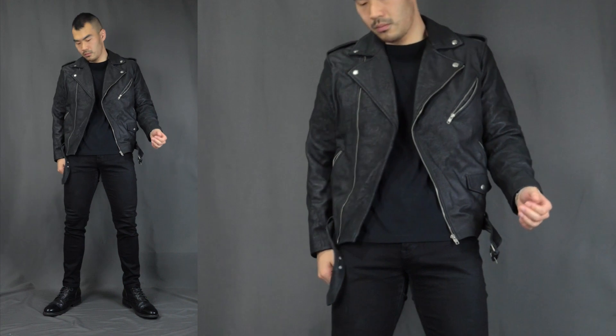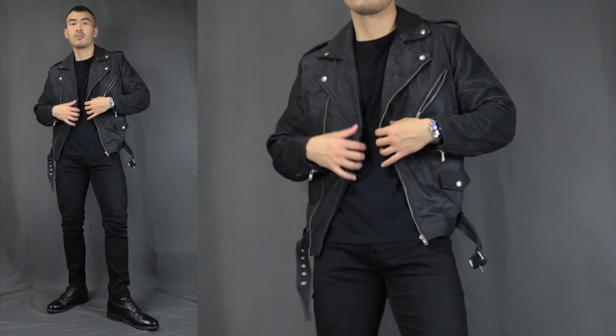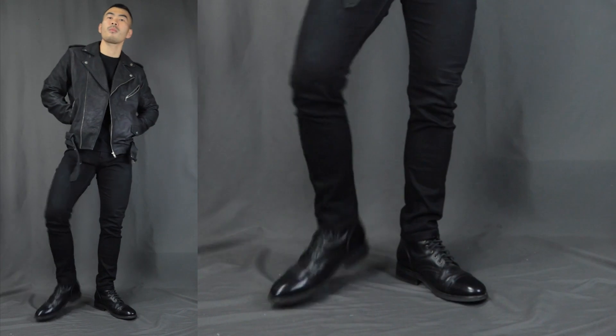And outfit number ten: we have the baddest badass. Of course there's gotta be the all-black outfit — with the black basic t-shirt, topping it off with a badass black leather biker jacket on top. For the bottom we have the black jeans, finishing it off with a pair of black leather laced-up boots. This outfit is super bad boy, super dangerous, simply unbeatable.